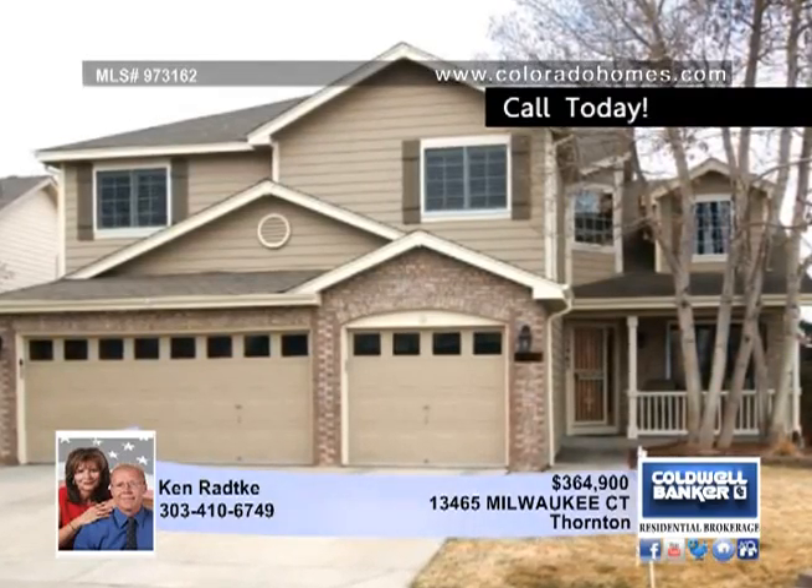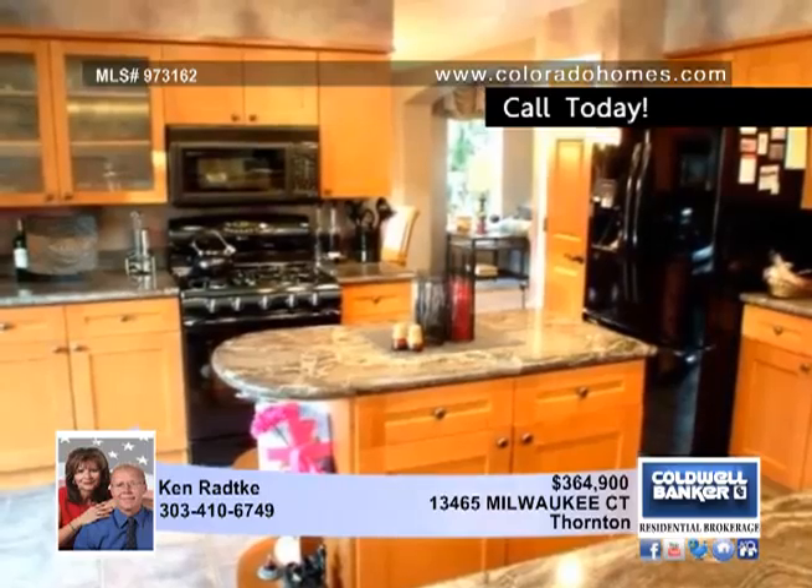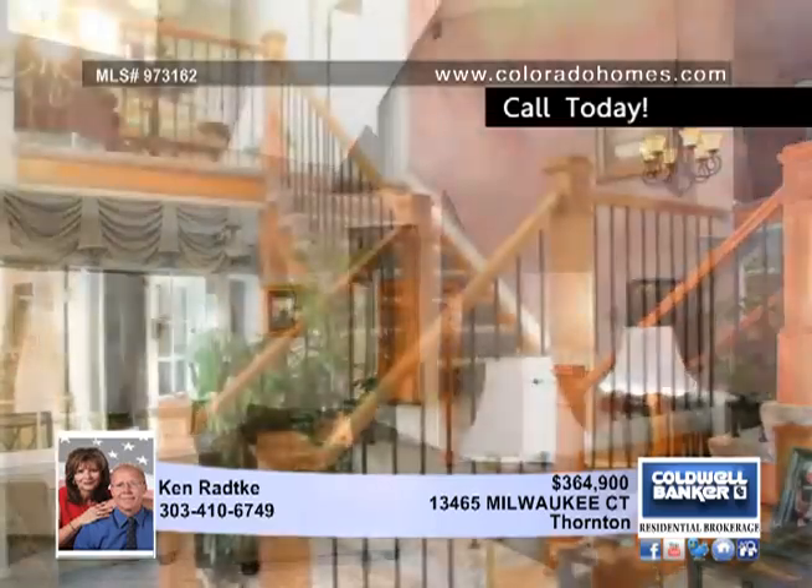This home and yard have been gorgeously remodeled with loads of upgrades. The new kitchen incorporates slab granite and new cabinets, and opens to a two-story family room with a fireplace.